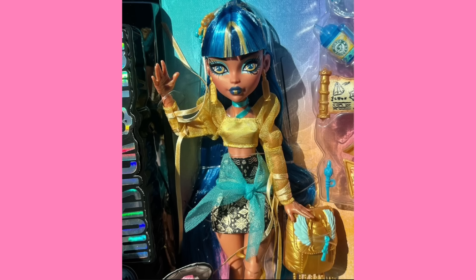Cleo still looks as good as ever. I absolutely love her darker makeup — well, actually it's kind of brighter. She's got blue lipstick, which is a dark blue color, but then she's got this light blue around her eyes, and I really like how that pops against her skin tone. It's really cute. Overall this doll is gorgeous — I have no notes for her. She's just really pretty.